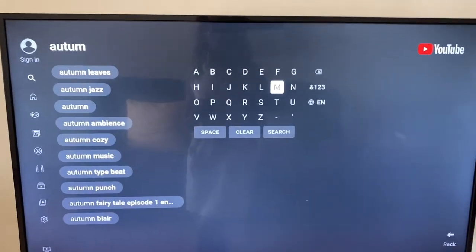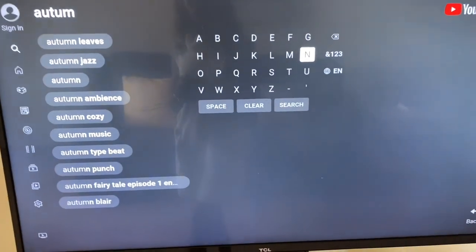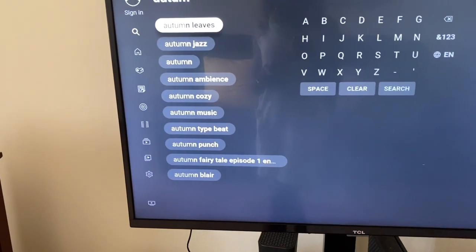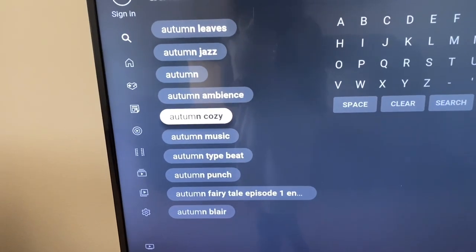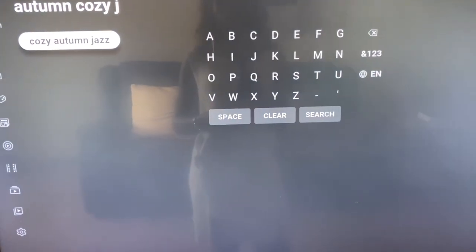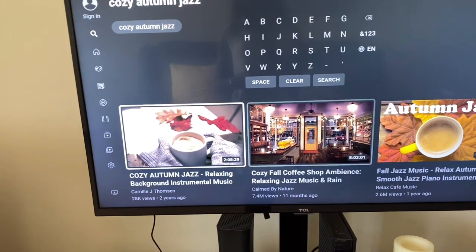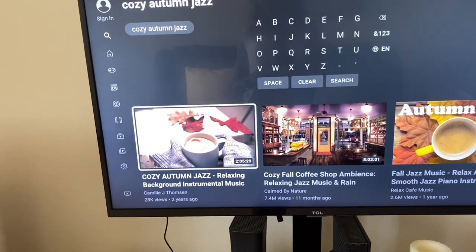I'm just searching on YouTube to see what autumn music they have. It looks like they have 'Cozy Autumn' and 'Autumn Cozy' options. I'm going to try the cozy autumn jazz — lately I've been listening to a lot of jazz. I really love jazz music; it's so calm, peaceful, and relaxing.